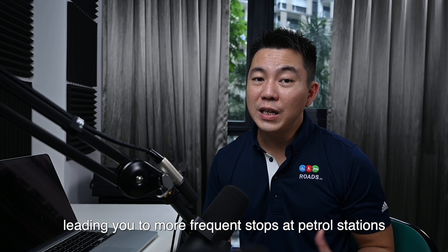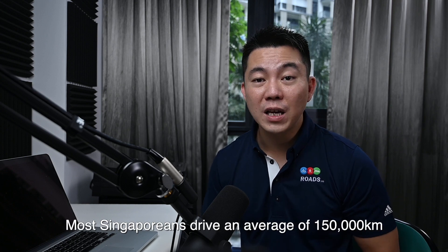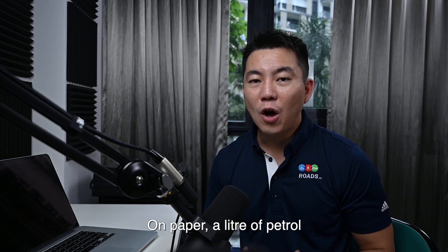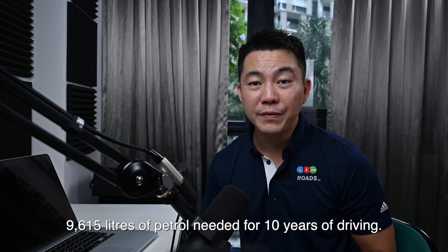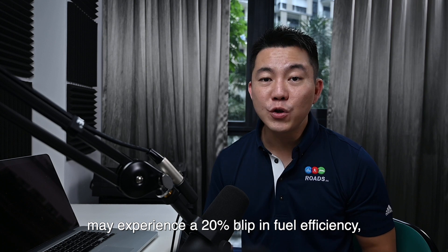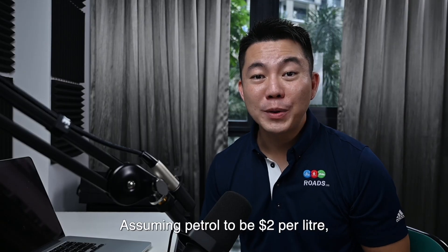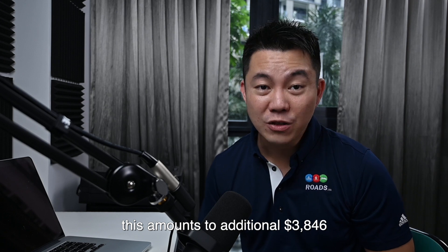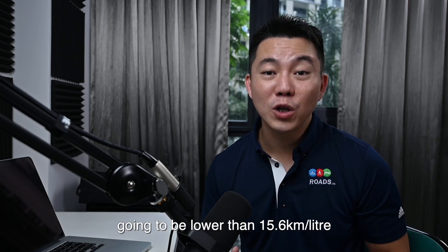Number 3: decrease in fuel efficiency. Older and worn-out engines consume more fuel, leading to more frequent stops at petrol stations and driving up petrol expenses. Most Singaporeans drive an average of 150,000km within a time frame of 10 years. On paper, a litre of petrol gets you about 15.6km for a brand new Altis, which equates to about 9,615 litres of petrol needed over 10 years of driving. An engine that has been heavily utilised may experience a 20% dip in fuel efficiency, therefore consuming an additional 1,923 litres. Assuming petrol at $2 per litre, this amounts to an additional $3,646 spent for driving a COE-renewed car. As a disclaimer, actual fuel consumption is probably going to be lower than 15.6km per litre, but this is used as a gauge for a simple calculation.